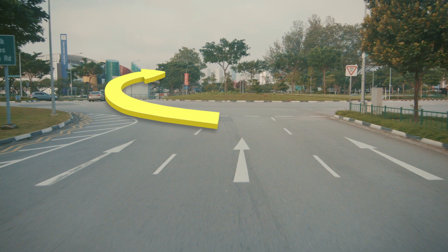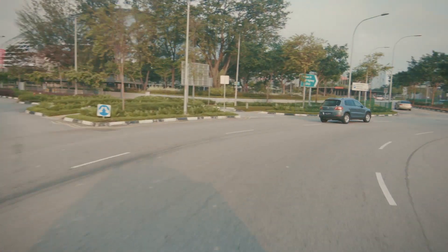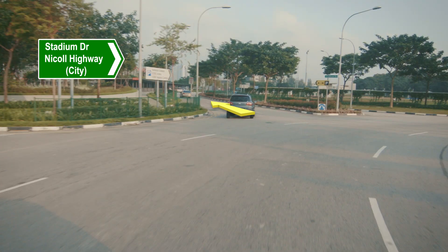Enter the roundabout and take the exit to Stadium Drive.